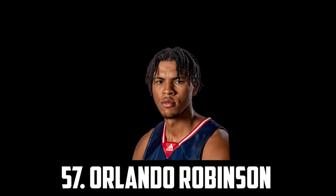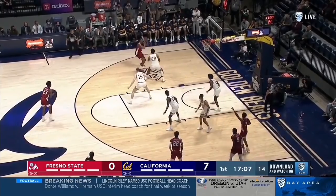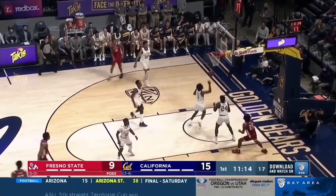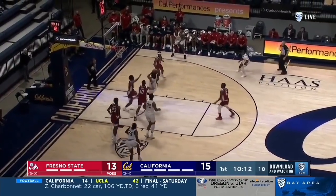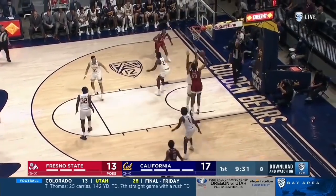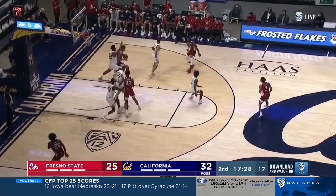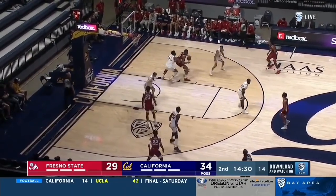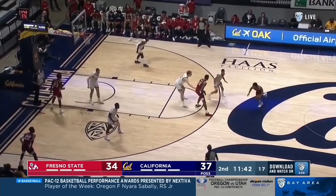Next up I have the 7-foot center out of Fresno State, Orlando Robinson. He's a great 3-point shooter, a good rebounder and a solid defensive center. On the season he averaged over 19 points per game and 8 rebounds, but also 3 assists. He's not a great defensive big but he will be solid as a backup. I don't think he'll be able to play big minutes in the league as he does not move great laterally, but as a floor-stretching big man backup he'll be great.